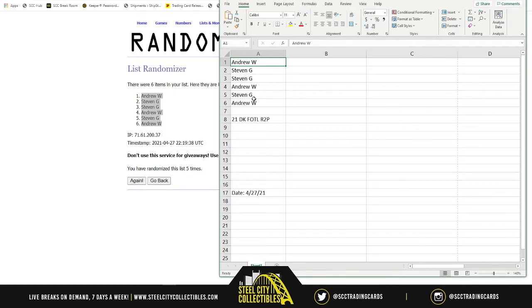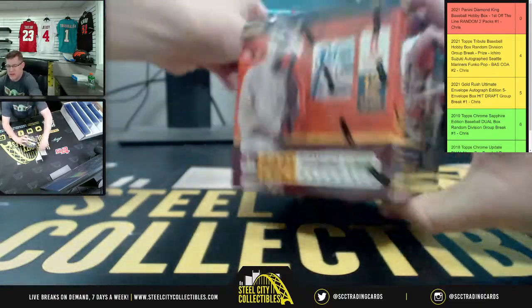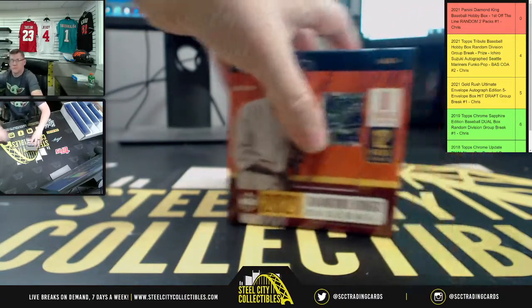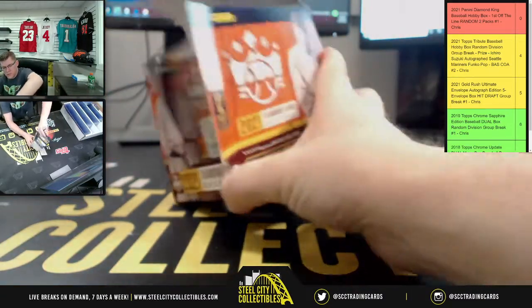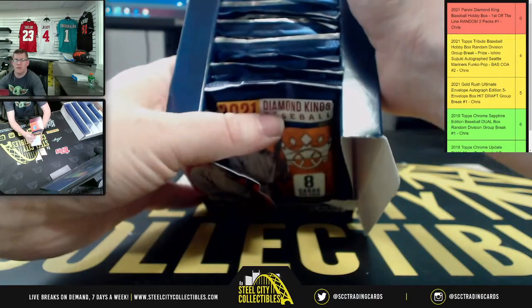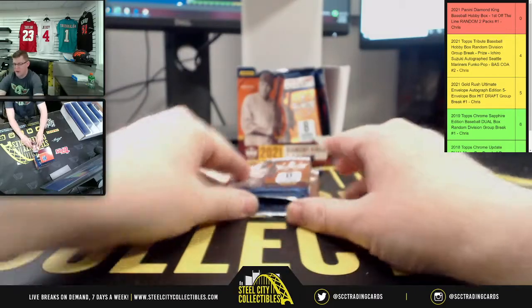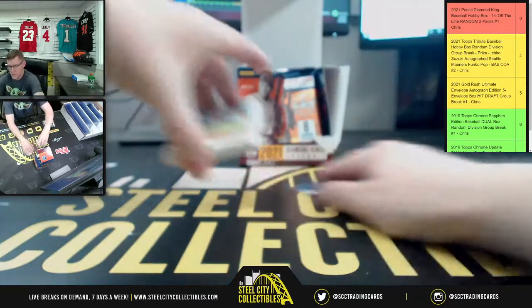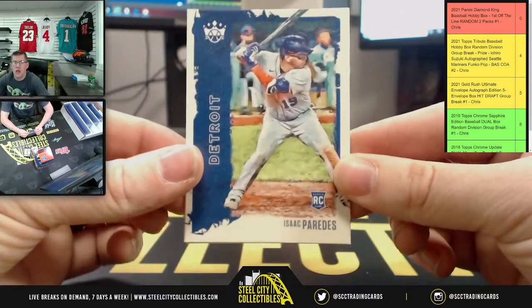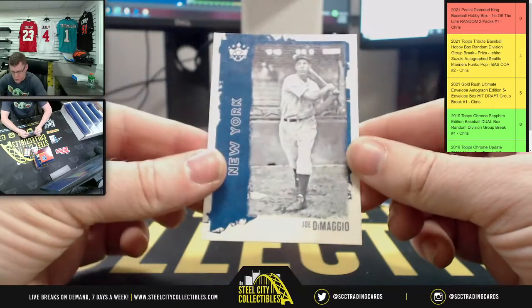Andrew gets the last two packs in the box — good luck on your packs, guys! We'll open the plates right there and go in order, right down the line, number one and number two. First two packs go to Mr. Andrew.